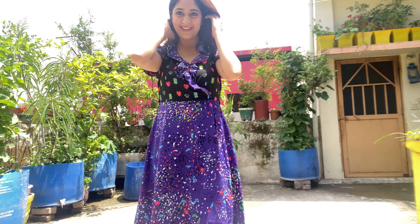Overall, I would say this is a very beautiful dress. I bought it in medium size.